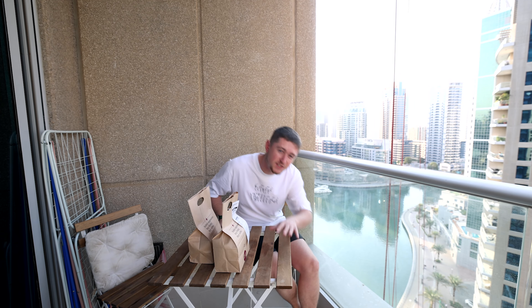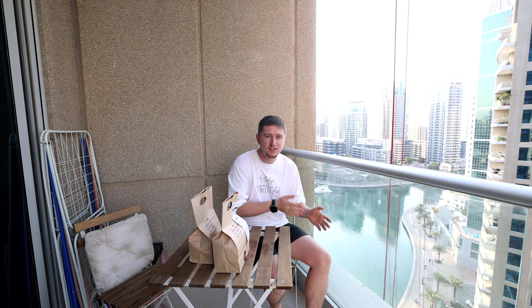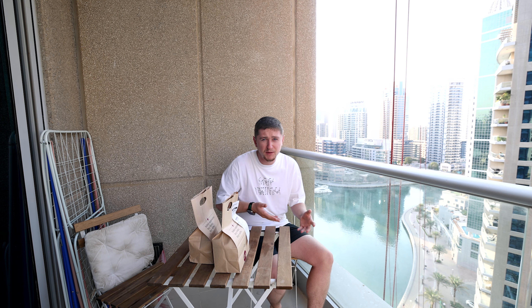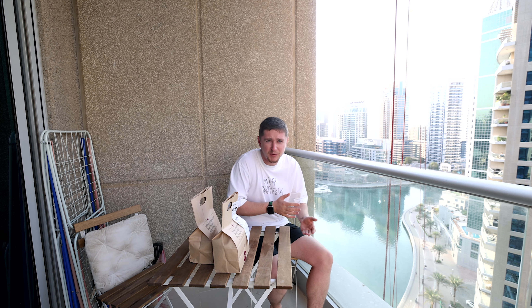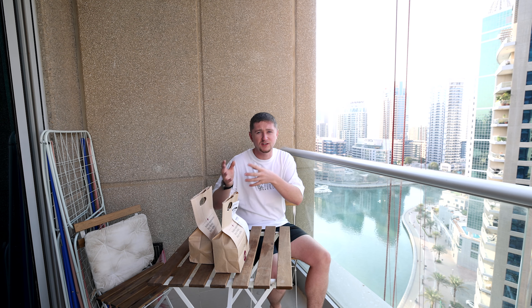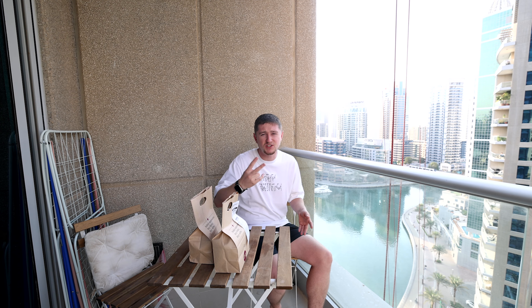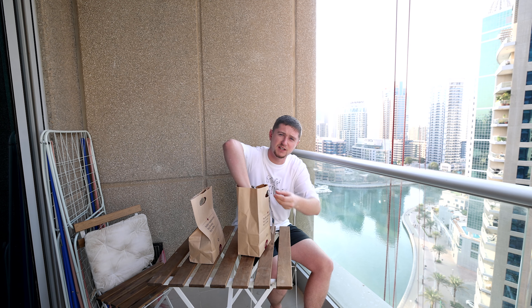Step four is sorting out your gas, AC, and WiFi — all of them need deposits. WiFi is provided by the building, whether that's Du or Etisalat. Gas is provided by the building — sometimes that's a company like Luther Gas or Brother Gas. AC is sometimes included and chiller-free, which is great, or you need to sort it out with your provider. Ours is Nationwide, with a 2,000 dirham deposit. All of these accounts can also be transferred from one apartment to the new one if you're moving.